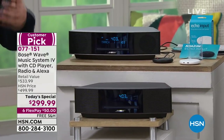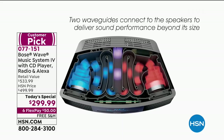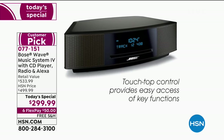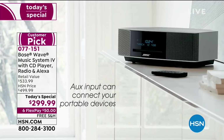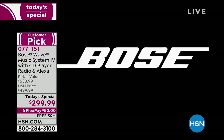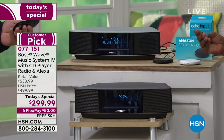The Bose Wave Music System Series 4 is our most robust one-piece speaker system. It's driven by our WaveGuide speaker technology, which gives you big, powerful sound yet is so small, sleek, and compact it could fit on a nightstand. It has a slot-load CD player and AM-FM radio with presets, plus an auxiliary input for connecting your Alexa Echo input, giving you streaming music capability.